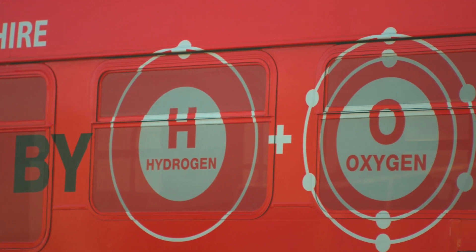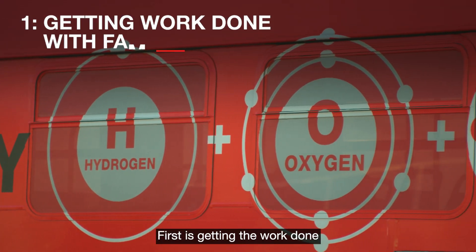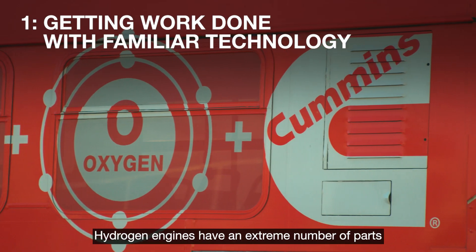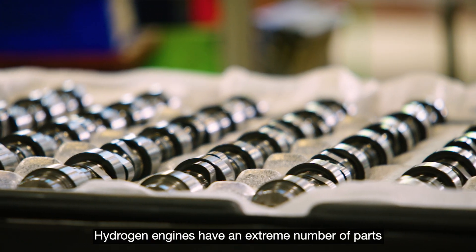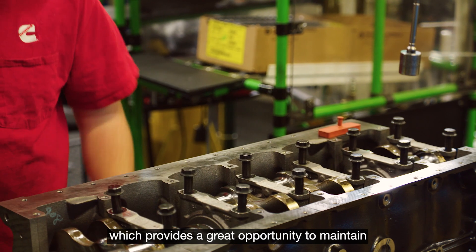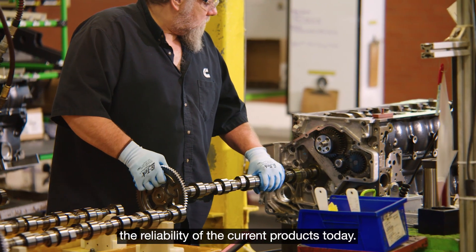There are two or three main avenues. First is getting the work done through familiar technology through their operations today. Hydrogen engines have an extreme number of parts that are very common with diesel engines, which provides a great opportunity to maintain the reliability of the current products today.